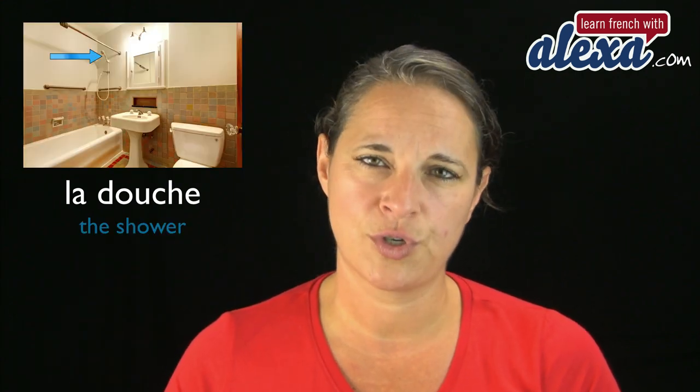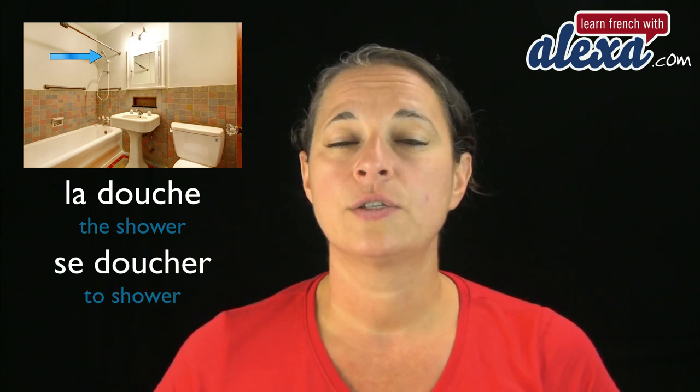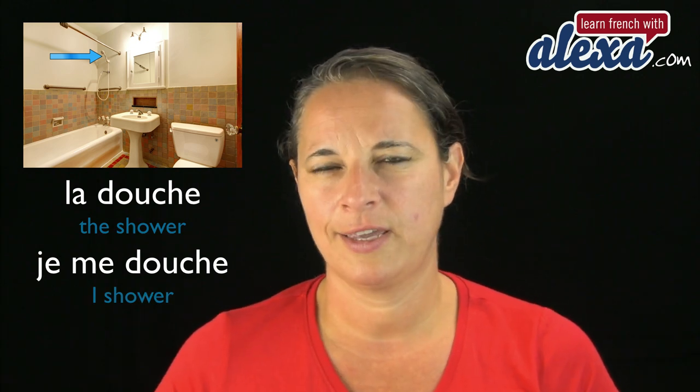La douche. La douche — and that's the shower. La douche. And to have a shower is se doucher. It's a reflexive verb. So if you have a shower, you say je me douche.